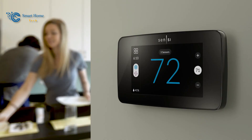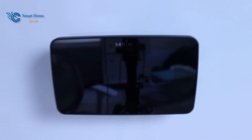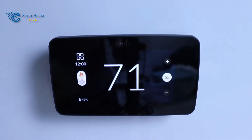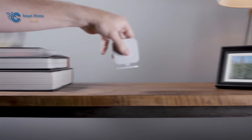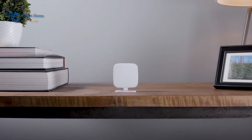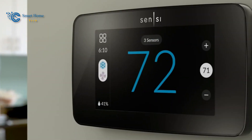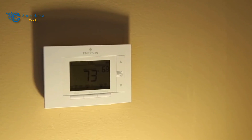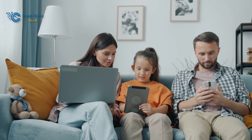In conclusion, each Sensi Smart Thermostat offers much more than mere temperature control — they are the embodiment of innovation, energy efficiency, and seamless integration with your modern lifestyle. Whether you prioritize style, energy savings, or compatibility with smart home platforms, the Sensi lineup has a model to match your preferences. With a legacy of HVAC expertise backing their development, Sensi Smart Thermostats are not just smart devices — they are intelligent solutions that transform your living spaces into havens of comfort and efficiency.